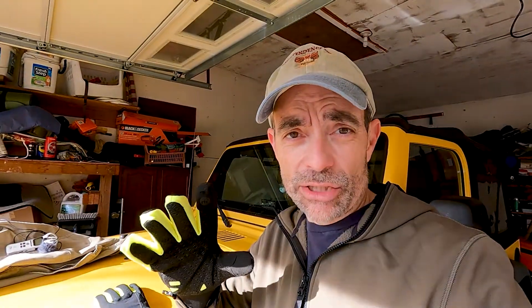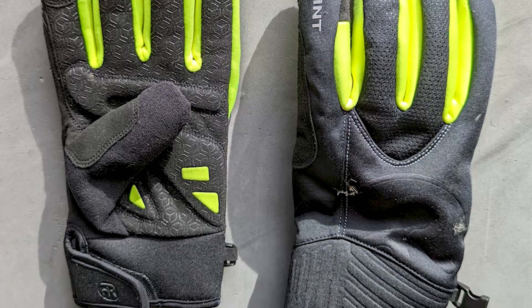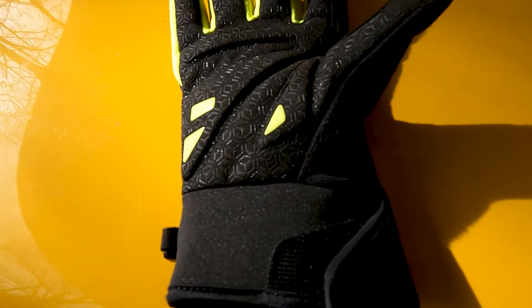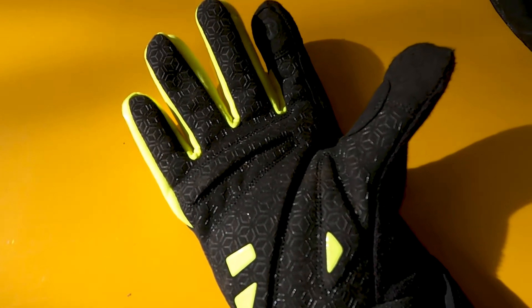A couple of things to mention about these: they do come in several different colors. You can get all black, red, or what they call yellow — which is really more of a fluorescent green, like the safety signs you see now. I laid them on the hood of Jessie's yellow Jeep to compare, and they're clearly more of a fluorescent green look. I actually really like that — anything you can do to make sure you're being seen better by traffic when you're out walking or biking is fantastic.